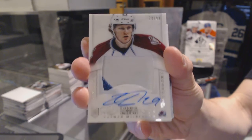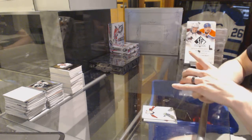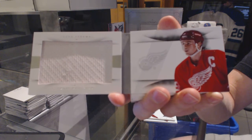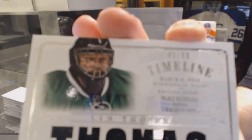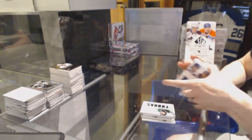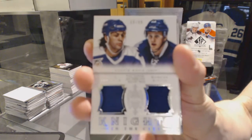Sweet — that's not bad. We've got a jumbo jersey booklet numbered to 99 for the Detroit Red Wings, Steve Yzerman. We've got a Timeline jersey numbered to 99 for the Dallas Stars, Tim Thomas. We've got a Knights in the City dual jersey numbered to 99 for the Toronto Maple Leafs, Dougie Gilmore and Morgan Riley.